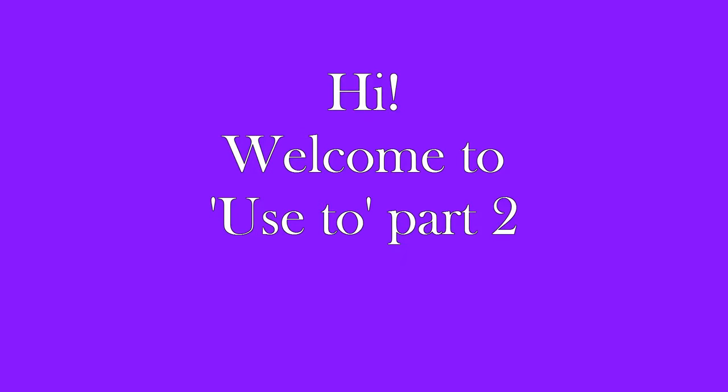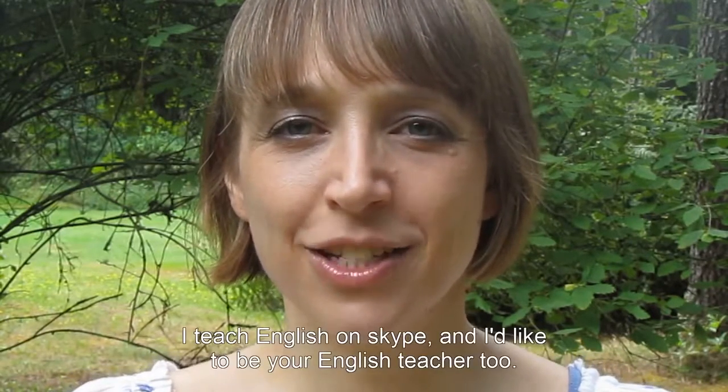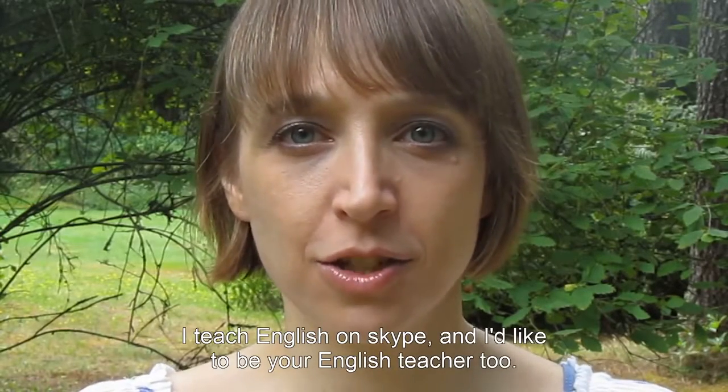Hi! Welcome to 'Used To' Part 2. Hi, I'm Carrie. Welcome back. I teach English on Skype and I'd like to be your English teacher too.